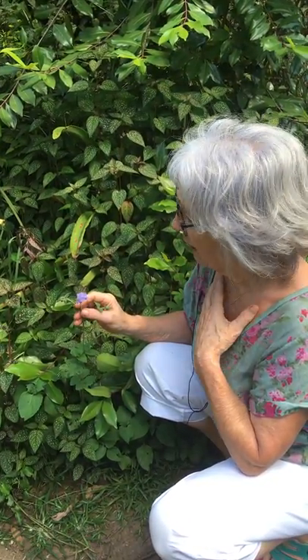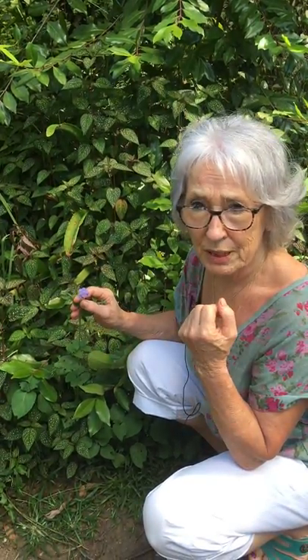I use this essence for those people who are frightened of touch, who shrink from touch, or who are uncomfortable with touch.